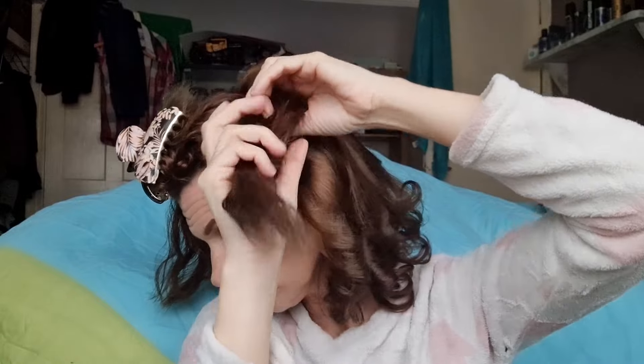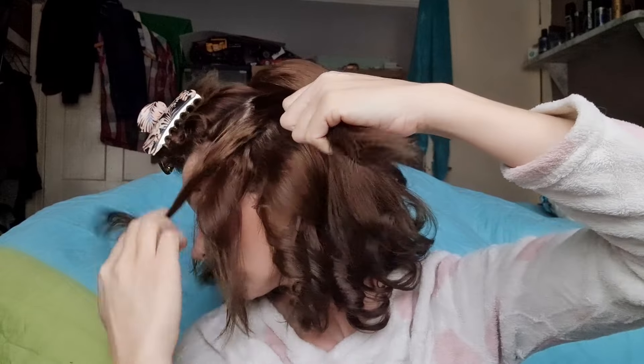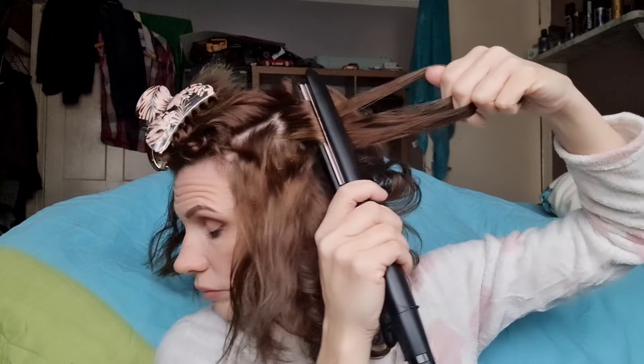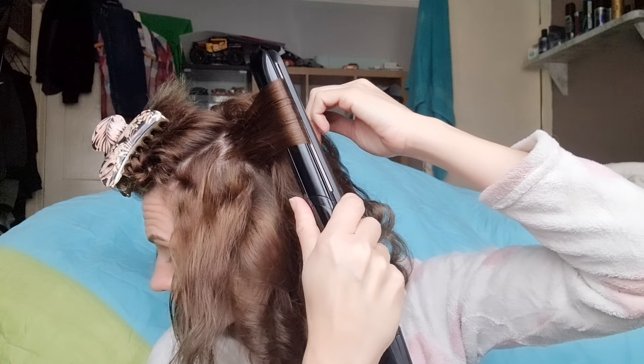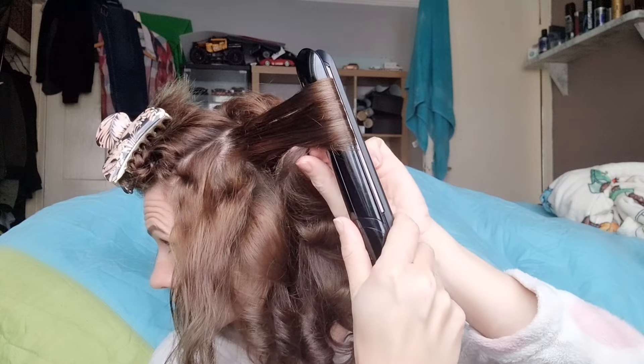Now we're going on to the side panels. With these ones I do something slightly different - when I do the sides of my hair I section them as you normally would, and then you pull away from your head sideways. Make sure you turn the hair straightener so it is turning away from your face. So clamp it on, turn the hair straightener over and then pull out away from your head sideways, and it works every time.